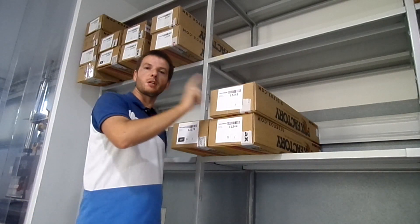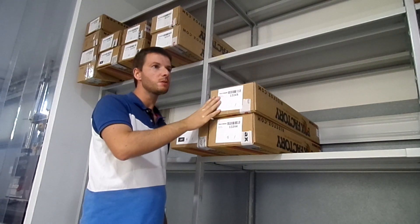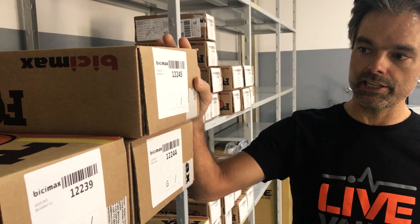So Ricardo, tell me, what are those? These are suspensions from our customers. They are stored here in this room, waiting to be picked by our technician to do an evaluation and service them. That's why they are here.